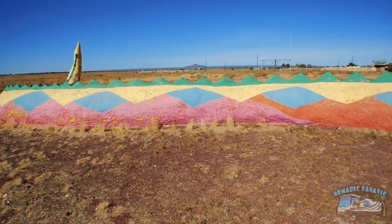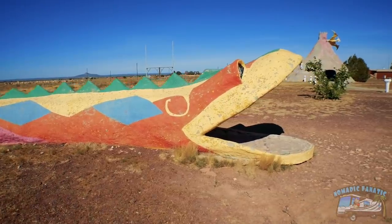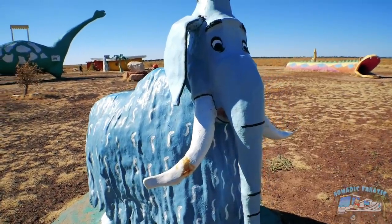Look at this slithering monster — he's hungry, hungry for some humans. Alright, Bedrock City — you be well.